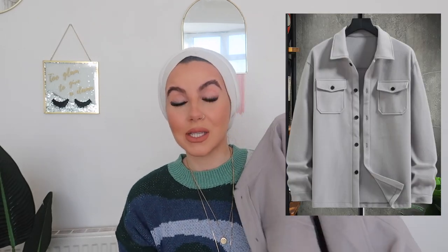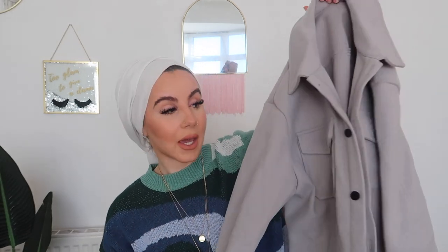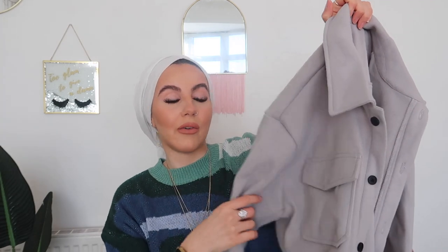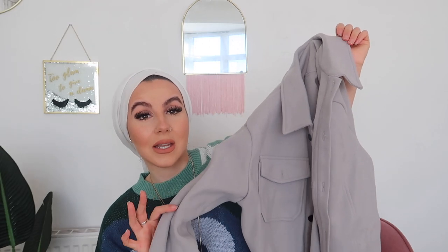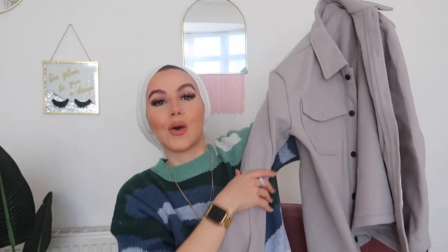I also love layering a hoodie underneath a jacket — it's a very cool urban look. This one is actually from the men's section on Shein, which is great. It's a gray jacket with black buttons, and it pairs perfectly with a black hoodie underneath and some trousers or jeans. It was around 20 pounds, it's fleece-lined so super warm, super long, and oversized. If you've never checked the men's section on Shein, it's worth doing — they have some good bits.